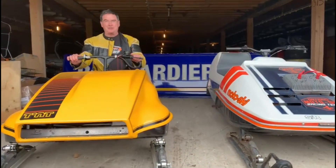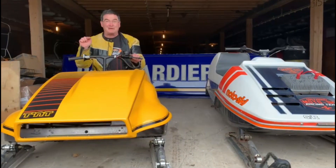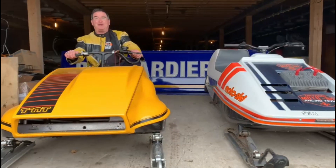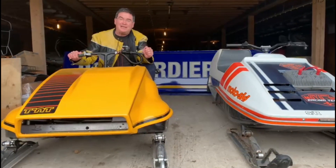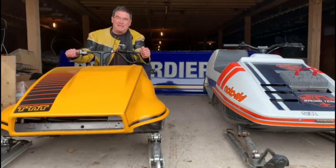I know there will be questions about this sled specifically — it's a free-air — so a lot of stuff changed in '74 and '75. Ice racing changed again, and that flowed through to the consumer sleds as well. So much was happening so fast in the industry in the mid 70s.